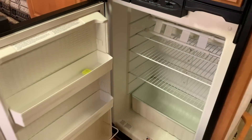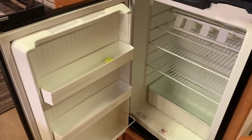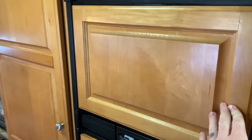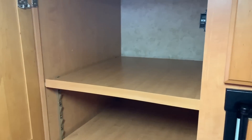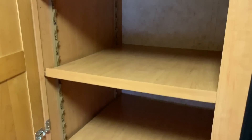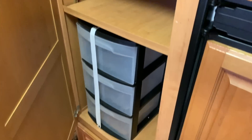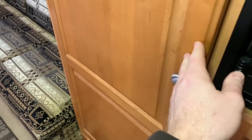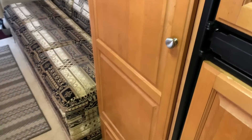I promised I'd show you the inside of the fridge — this is propane or 110, it's a two-way fridge. We have a nice big freezer compartment with a separate door up top. Pantry — we've got shelving in here, these are modular and adjustable, you can put these wherever you want. I've got some plastic storage totes in here from the previous owner — I'm going to leave those in there for you.